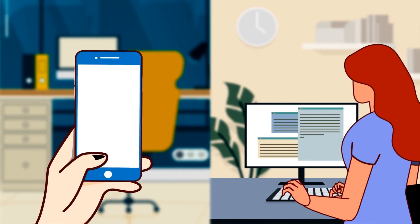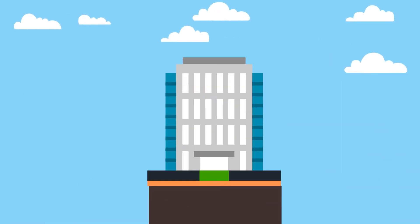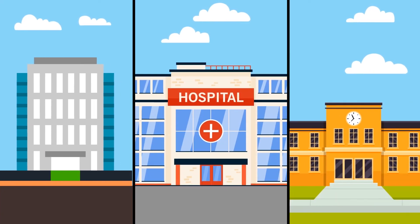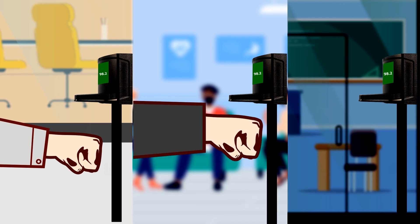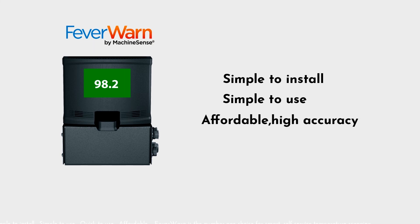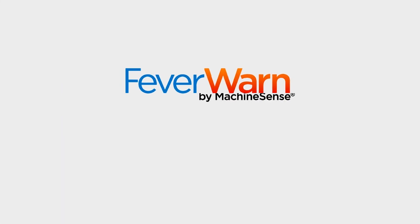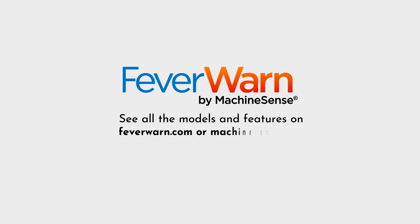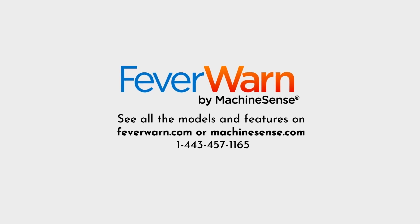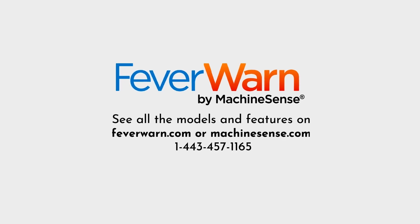Notification can also be sent instantly via SMS or email. Already proven throughout the USA, FeverWarn is the preferred choice for many employers, hospitals, and schools as they reopen responsibly and protect their customers, their workers, and their visitors. Simple to install. Simple to use. Quick to use. Affordable. FeverWarn is the number one choice for smart, self-service temperature scanning. See all the models and features on FeverWarn.com or MachineSense.com, or talk to our expert today at 1-443-457-1165.